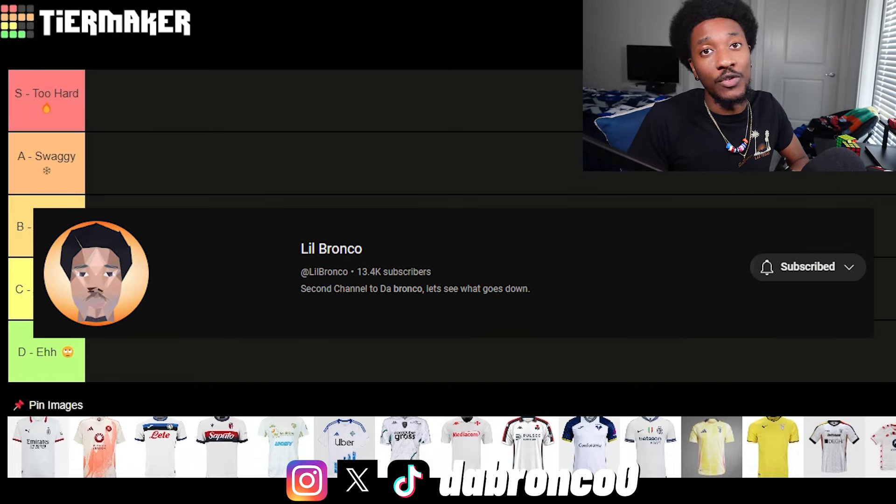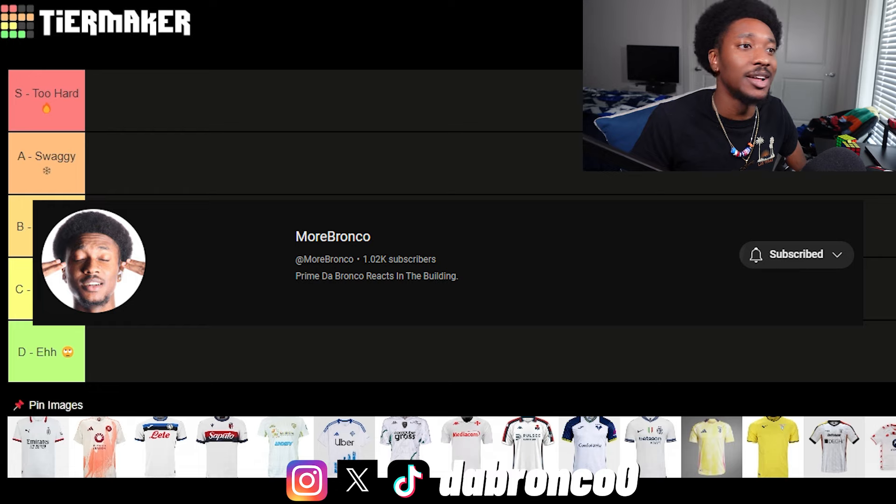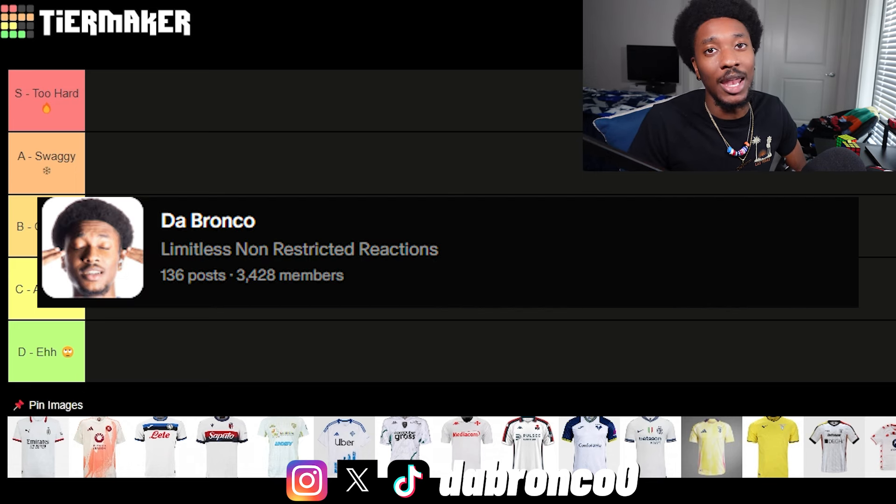Go subscribe to my gaming channel Little Bronco for my AFC and Walked It Dead series starting soon. Go subscribe to my backup channel More Bronco for non-football related content. Subscribe to me on Patreon for all my live game reactions. Instagram, Twitter, TikTok all down below.